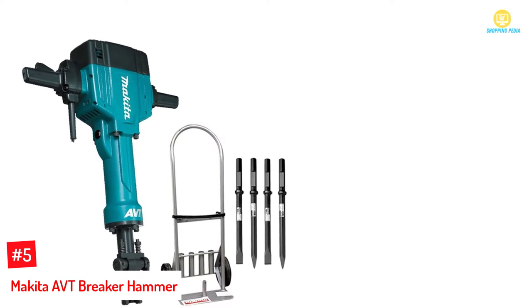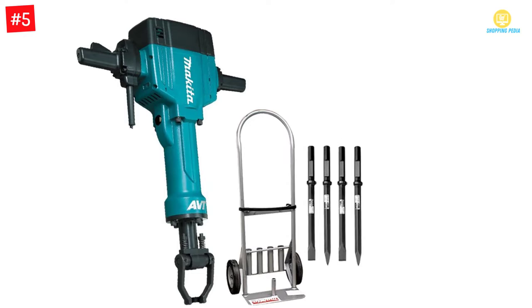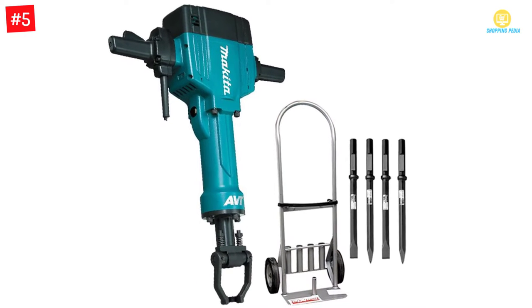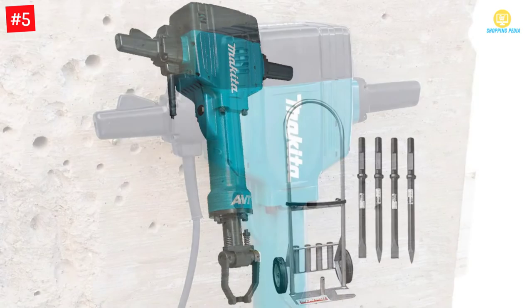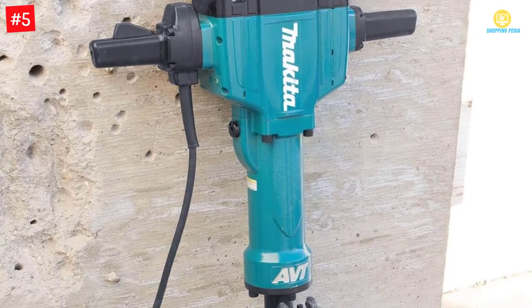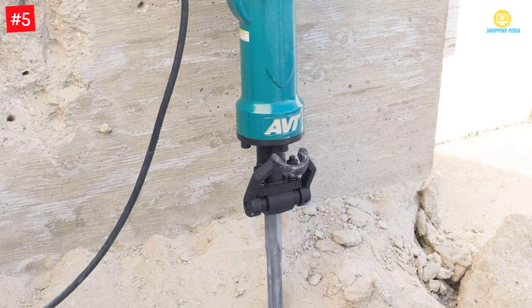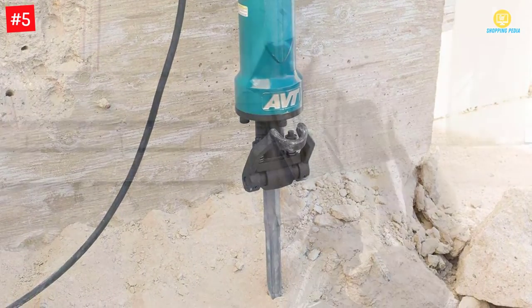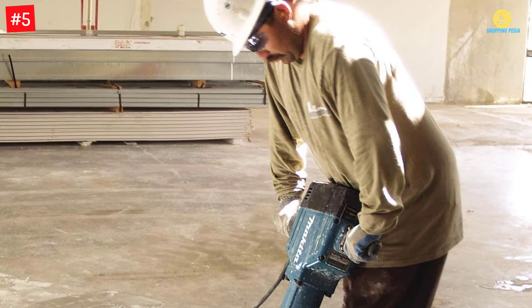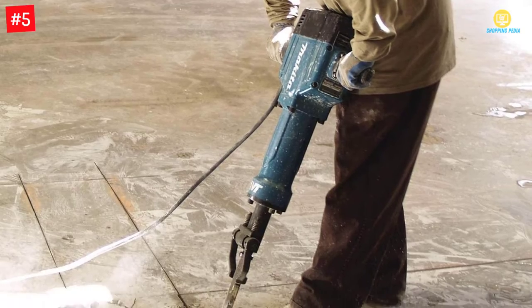Makita AVT Breaker Hammer. Equipped with a powerful motor of 15 amps, this comes with anti-vibration technology. The electric jackhammer has a counterbalance system that directs the impact of energy on the surface. Additionally, it lets you use it comfortably. You will also find an LED power light indicator. Moreover, it can be ideal for different purposes and operates quietly. This also has an automatic brush cutoff to prevent any damage.